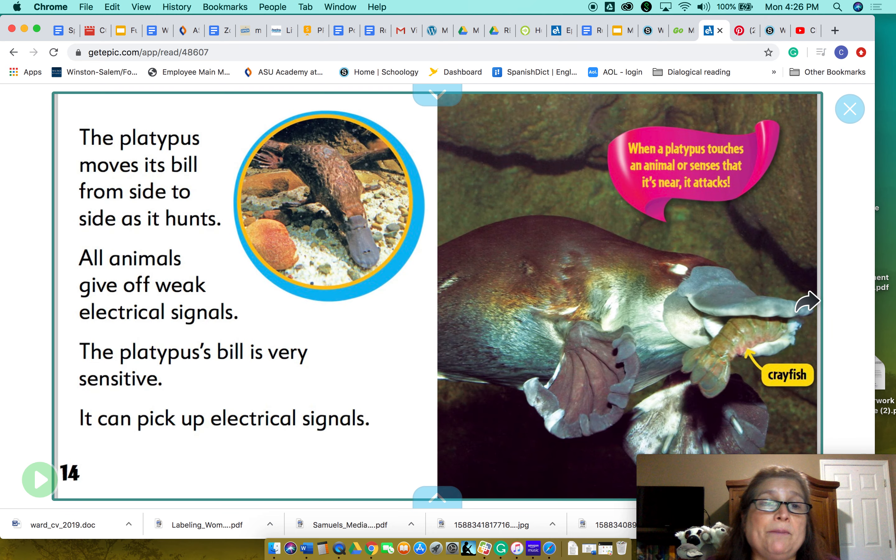The platypus moves its bill from side to side as it hunts. All animals give off weak electrical signals. The platypus's bill is very sensitive — it can pick up electrical signals. When the platypus touches an animal or senses that it's near, it attacks.